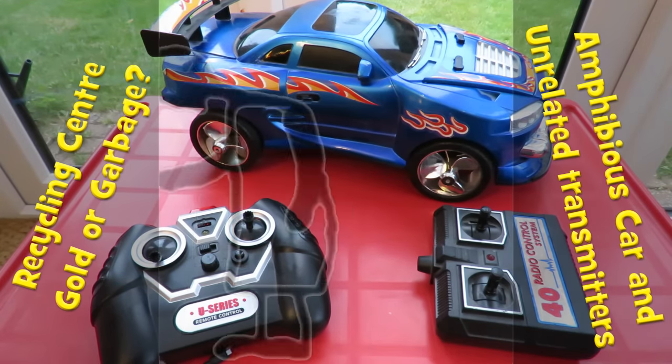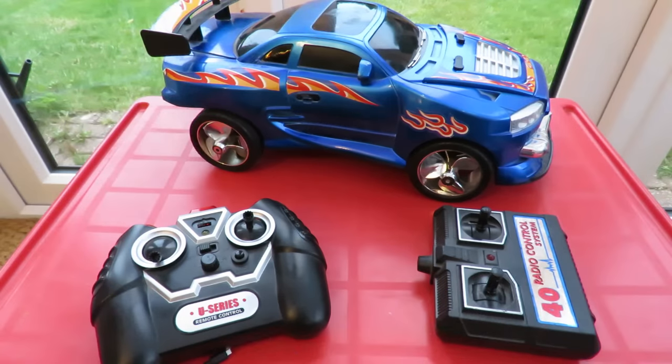Hi guys, I went out to Thornbury today. I think there's seven charity shops out there — nothing, nothing that caught my eye at all. But at Thornbury there's also the recycling center.